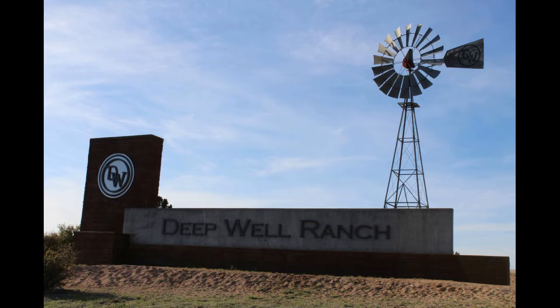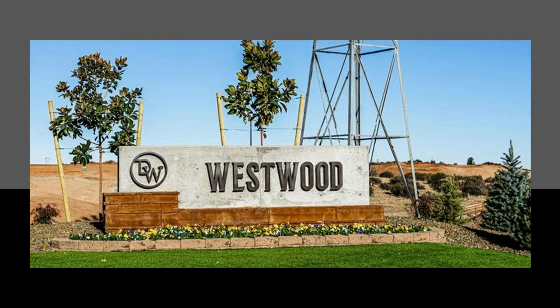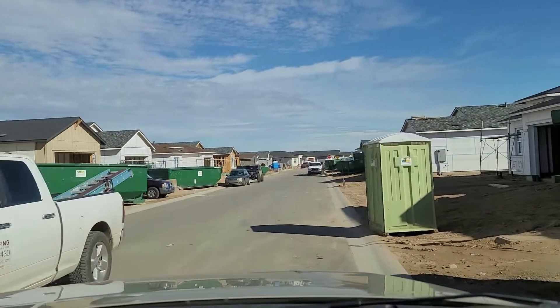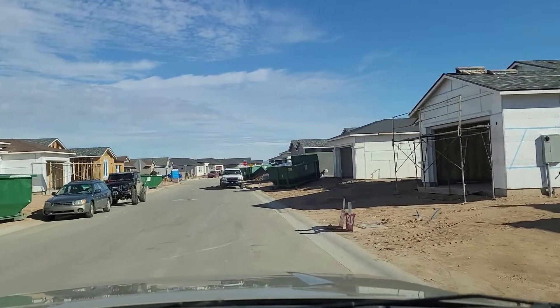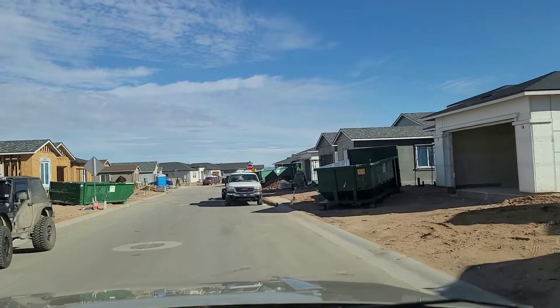There are several model homes available in Westwood. The smallest model, the two-bedroom, two-bath, two-car garage Cimarron at 1,527 square feet, starts at $419,000. The largest model, the Telluride, is a three-bedroom, three-bath, three-car garage, 2,578 square foot home and starts at $548,000.